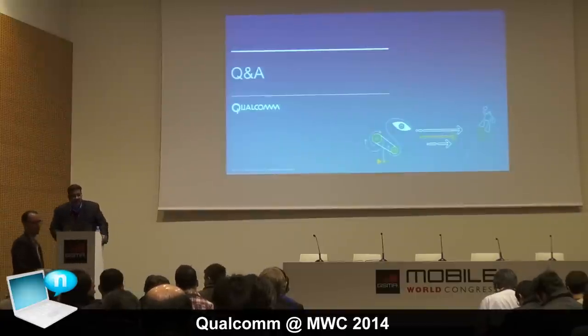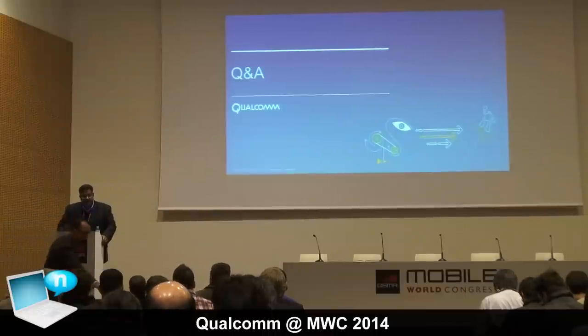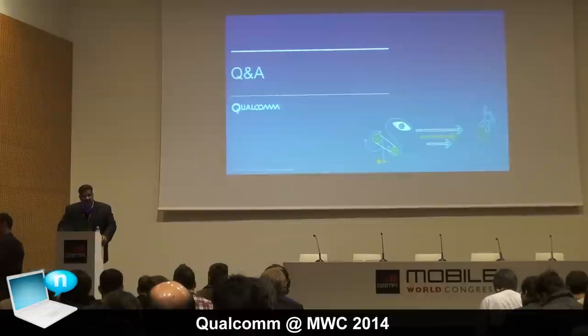Michael Miller asked what kinds of cores are in the 610 and 615. The 610 and 615 make use of ARM A53-based architectures.